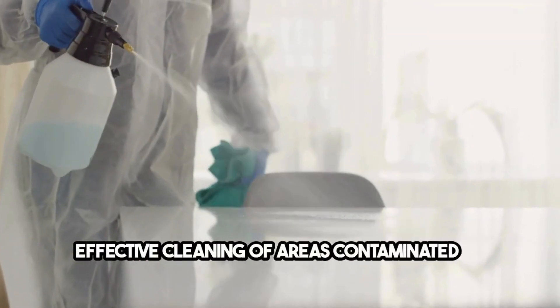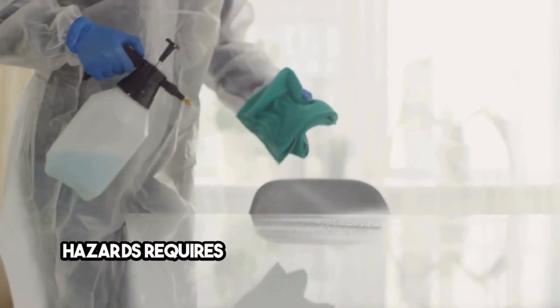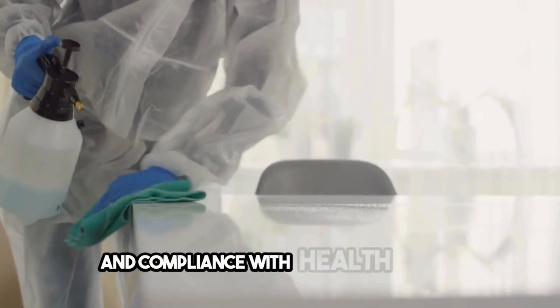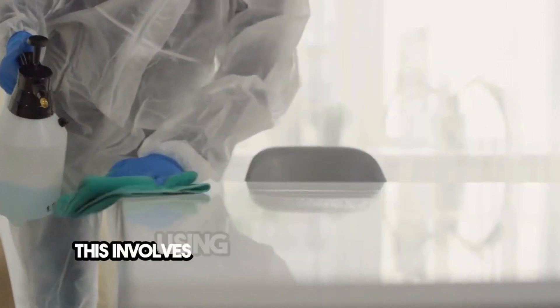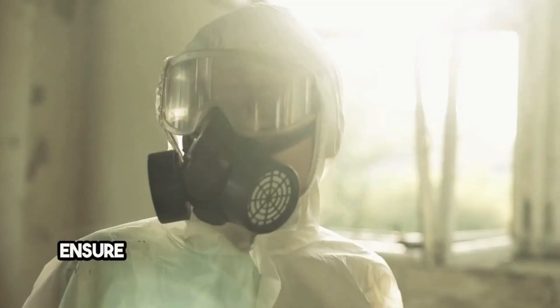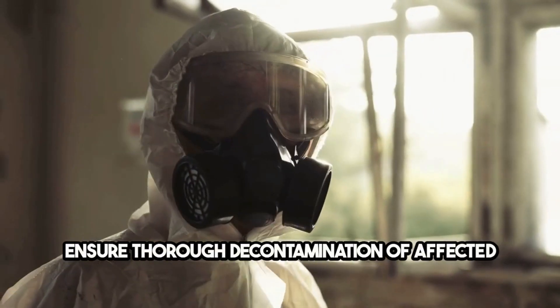Effective cleaning of areas contaminated by biological hazards requires meticulousness, adherence to safety standards, and compliance with health guidelines. This involves using appropriate disinfectants, employing protective gear, and following protocols that ensure thorough decontamination of affected areas.